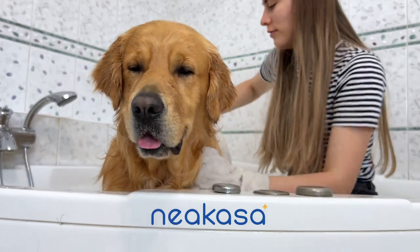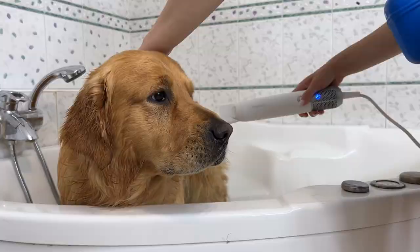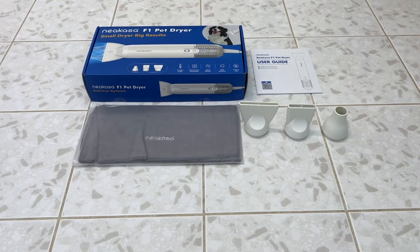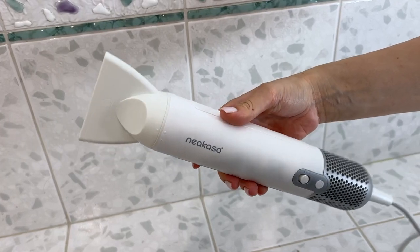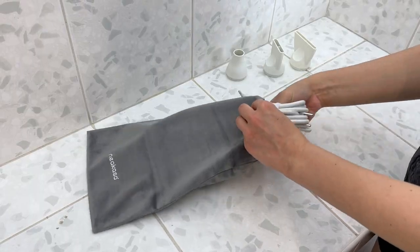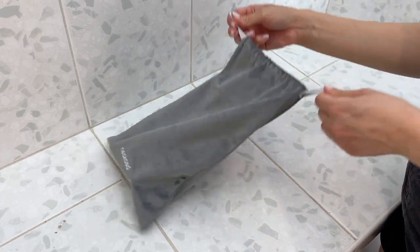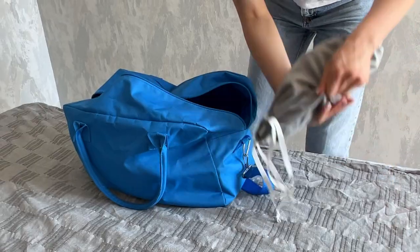Thanks Nea Casa for sponsoring this video. Time to say goodbye to the hustle of wet fur and hello to a faster and more convenient drying experience. The Nea Casa Pet Dryer is not just an ordinary dryer — it's a game changer in the world of pet grooming. With its portable, compact and lightweight design, you can take it everywhere you go without compromising on quality and functionality. Comes with 3 different nozzles and a small bag, so you can fit it in any luggage.